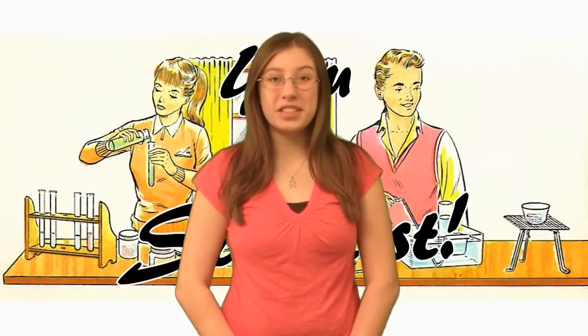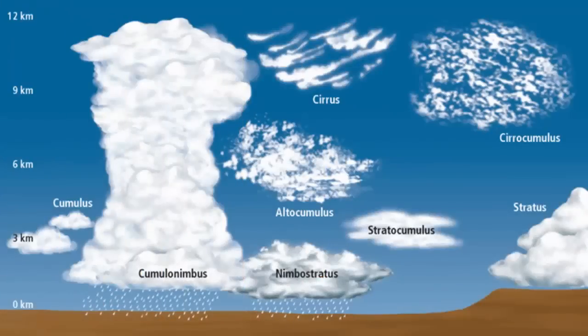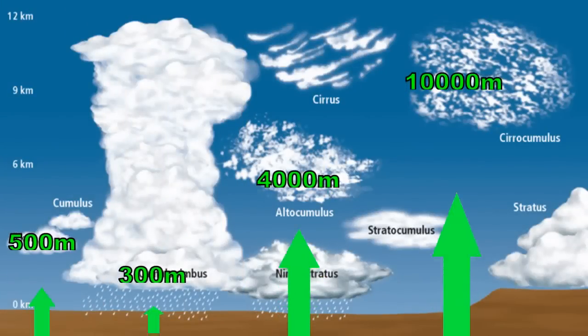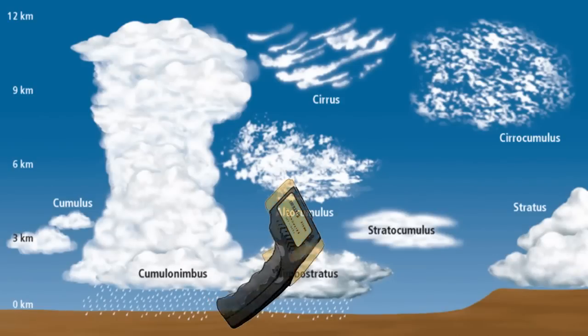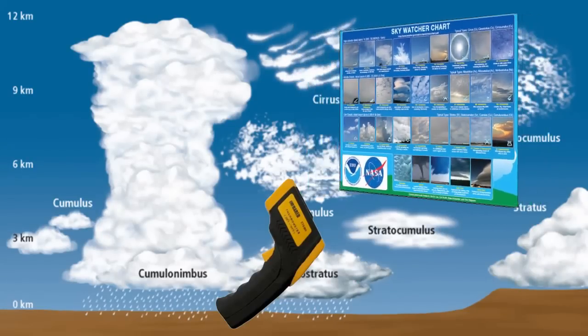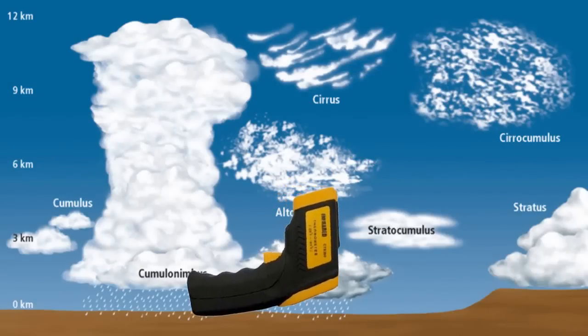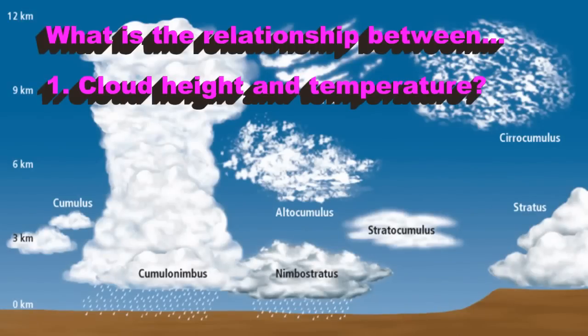Here are two experiments you can do with an IR thermometer. Clouds form at different heights and vary considerably in thickness. Use an IR thermometer to measure different cloud temperatures directly overhead and a cloud chart to identify the cloud type and the estimated height. Be sure to point the thermometer straight up and shade the center from direct sunlight. What is the relationship between cloud height and temperature, and between cloud thickness and temperature?